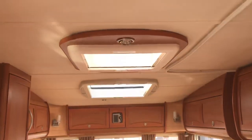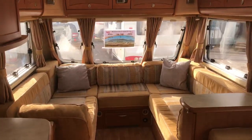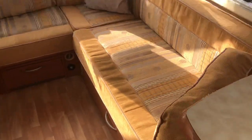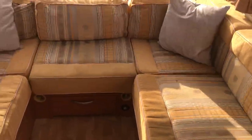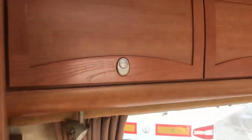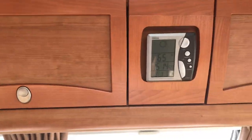Three good-size roof lights flowing down through the centre of the caravan. Nice front U-shaped lounge, with loads of lockers around the front of the caravan, and a digital clock display.